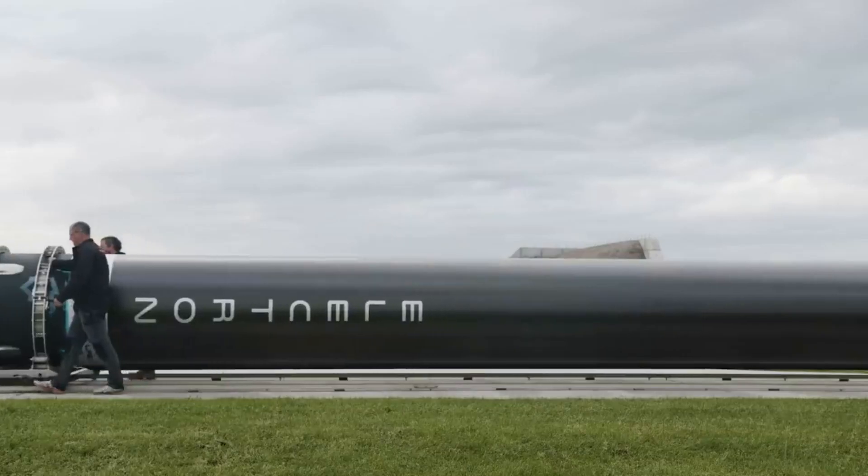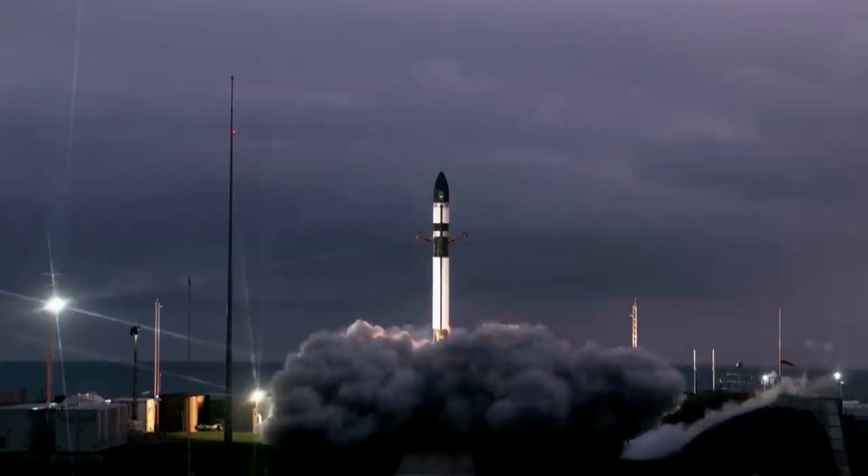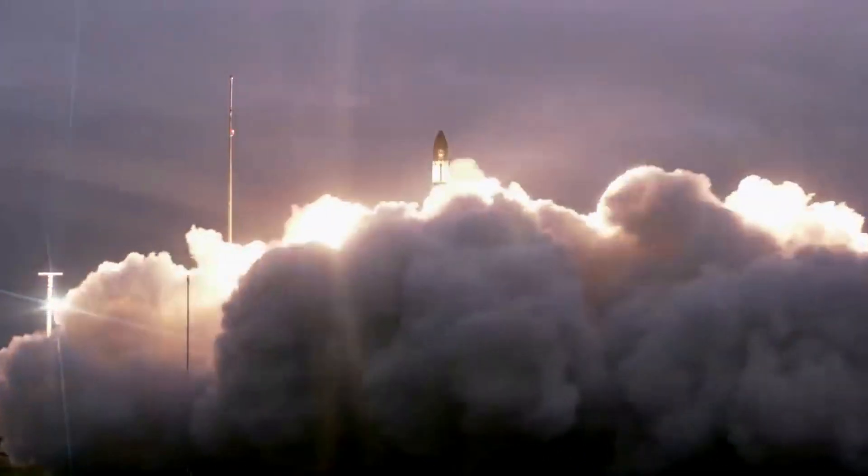Varda's space-manufactured products are targeted at high-value markets such as fiber-optic cables, pharmaceuticals, and semiconductors, all of which have higher performance when produced in zero gravity.